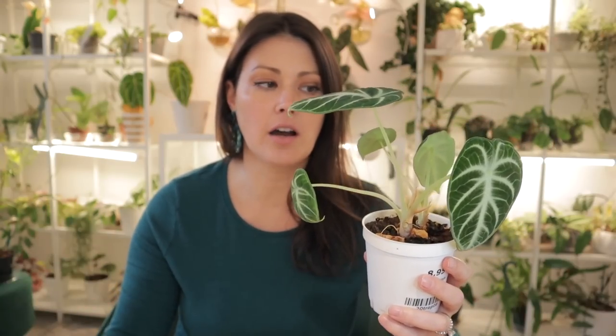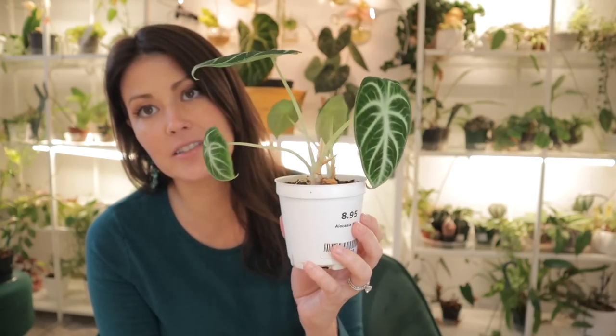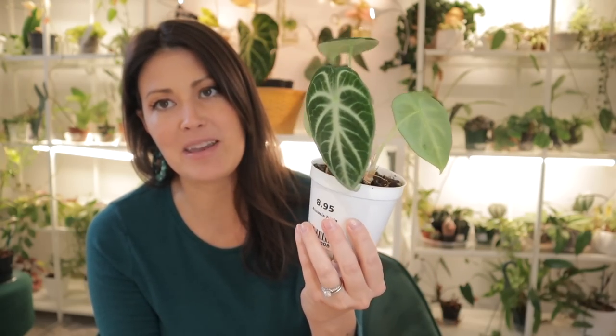I'm seeing a lot of other Alocasias come onto the market that you can find for under $10, like the Black Velvet and the Alocasia Maharanis. I've never seen an Alocasia Ninja out on the market before under $10, so this one definitely makes me happy.